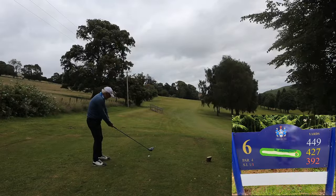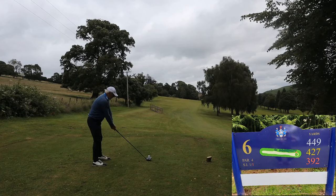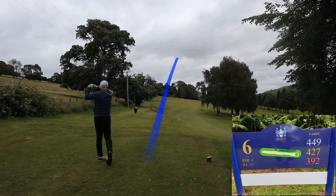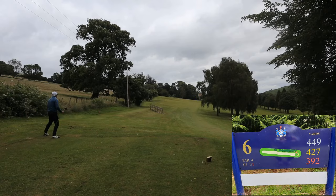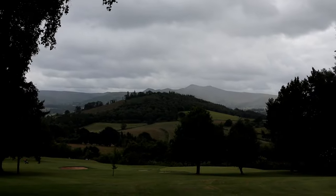Next hole — a long par four but it is downwind. I'm going to take driver because there is enough space out there on the left and it will run down the fairway. But I didn't start it left, I started it in the middle, and we run off the fairway.